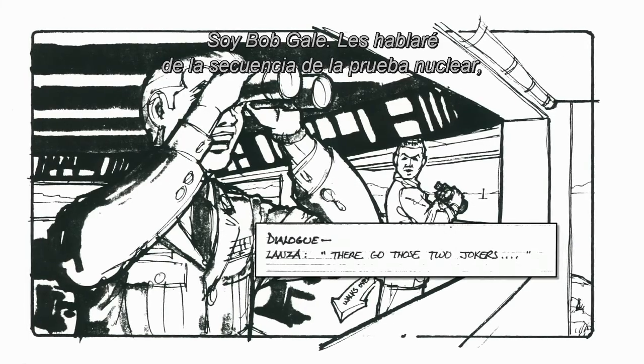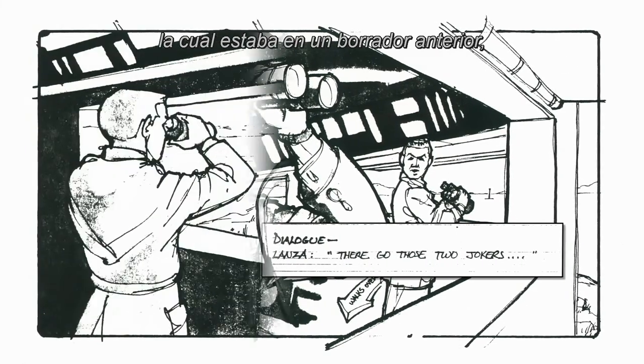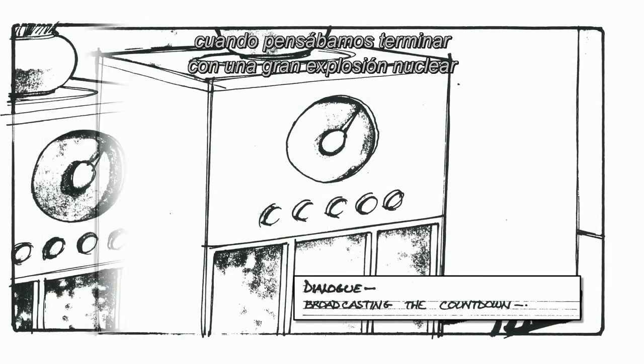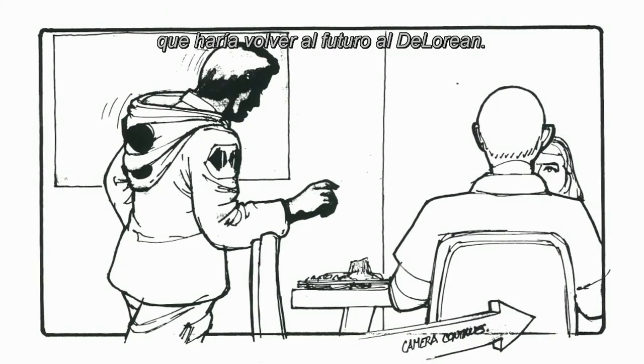I'm Bob Gale. I'm going to tell you about the nuclear test site sequence which was in an earlier draft of Back to the Future, when we thought we were going to end it with a big nuclear blast to send the DeLorean back to the future.